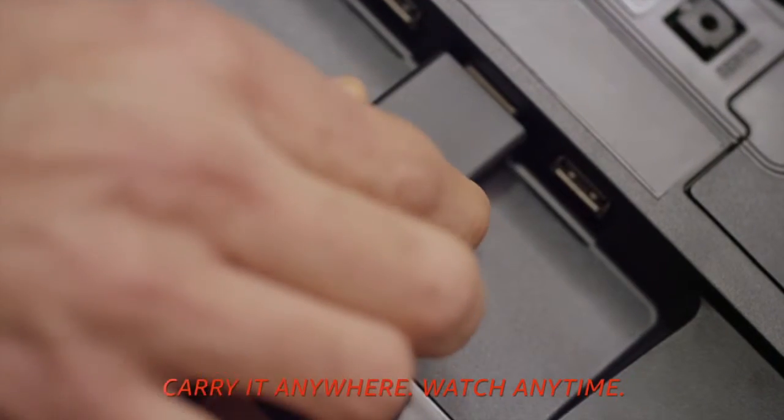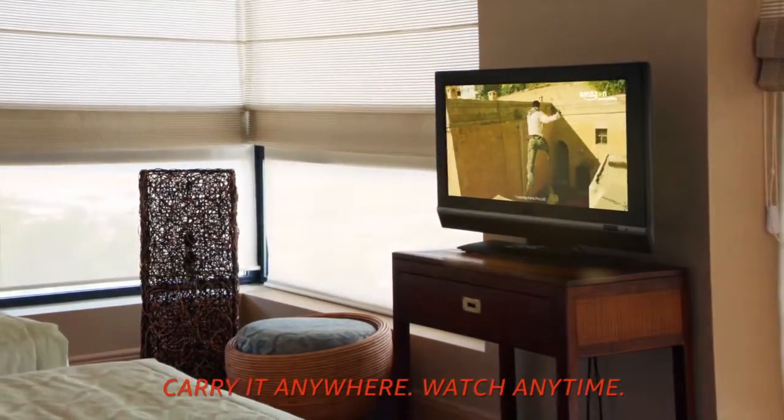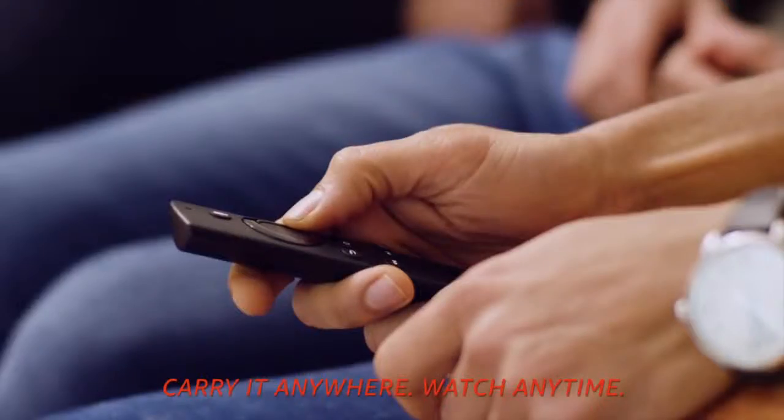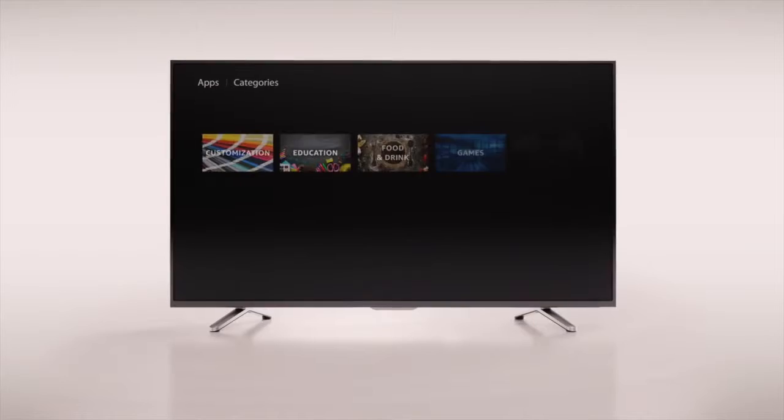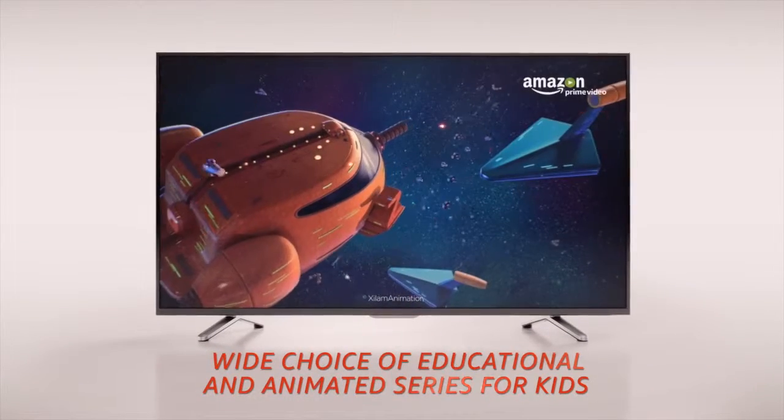This device can tag along anywhere and everywhere. All you need is an HDTV and a Wi-Fi connection — carry it anywhere and watch anytime. The kids will love it, thanks to the uninterrupted streaming of games and popular animated series.